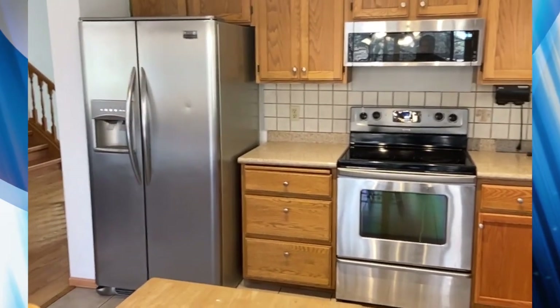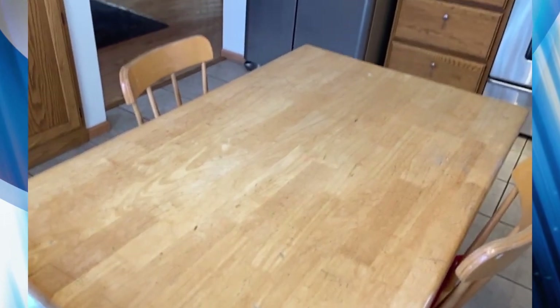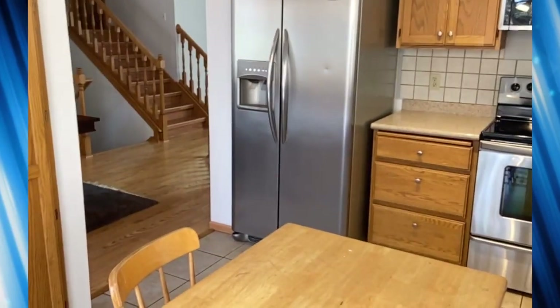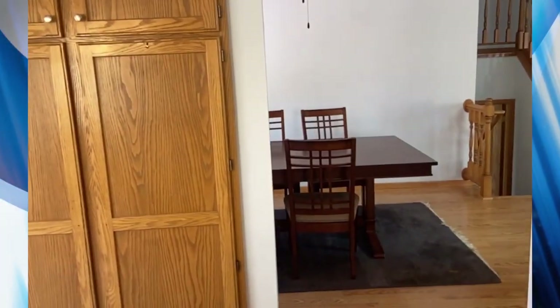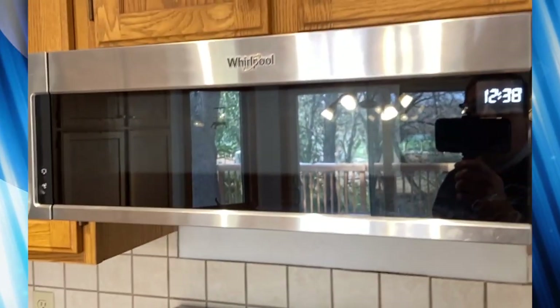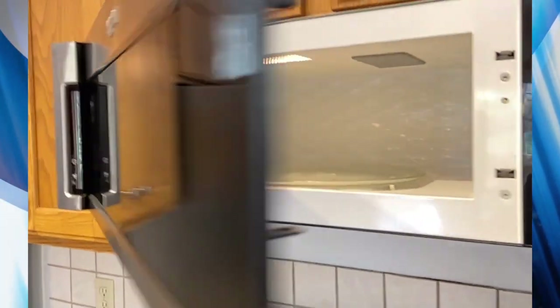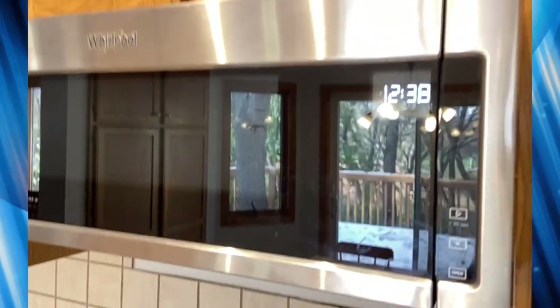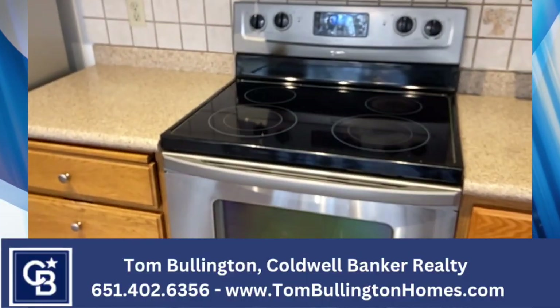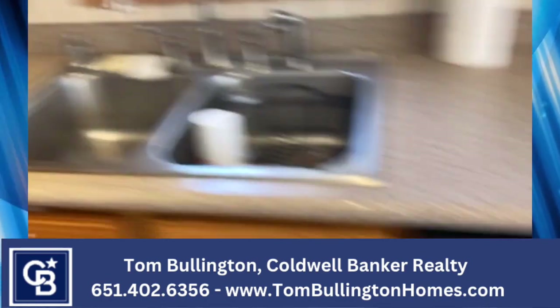Stainless steel appliances and some granite countertops as well. No island here, but there is a nice little kitchen table, so you're probably eating breakfast or lunch in here, and then larger meals and dinners out in the dining room. Here's a microwave you don't see every day — you push it to open, and it's not as tall as a lot of them. It is kind of sleek and cool, from Whirlpool. And then this is a little electric stove/oven, and again stainless steel over here too.